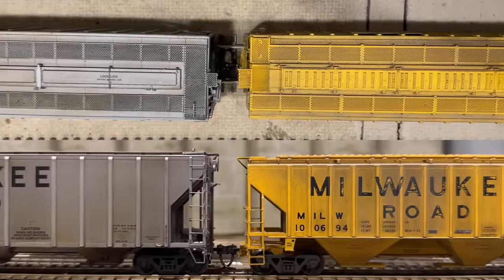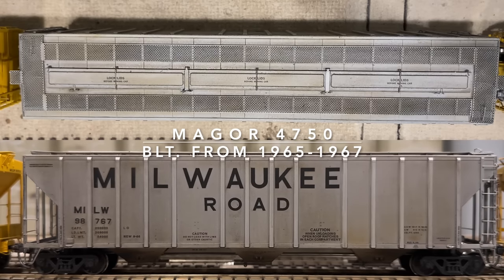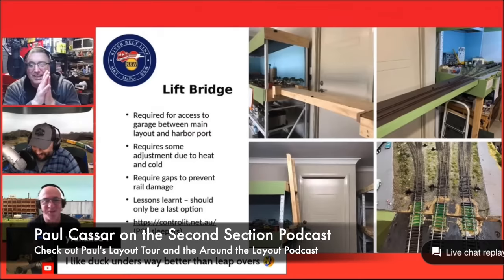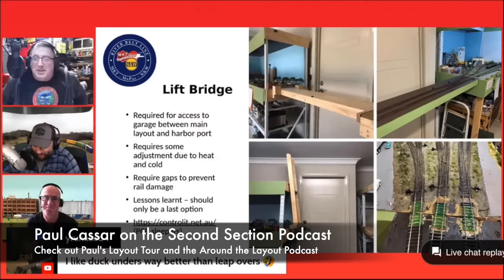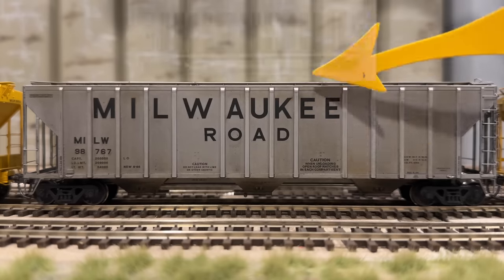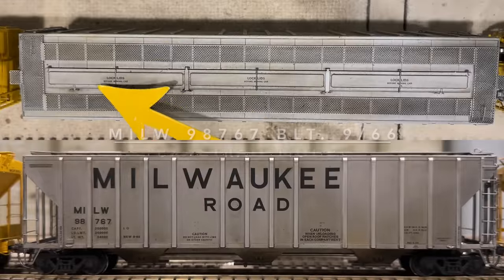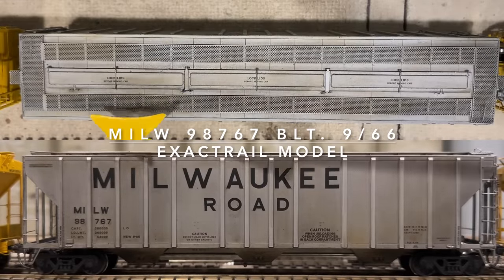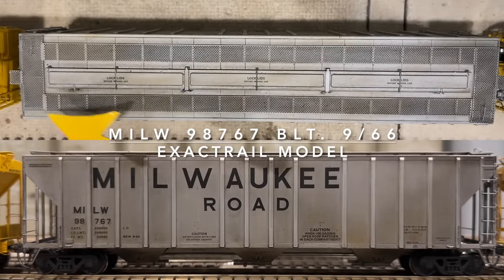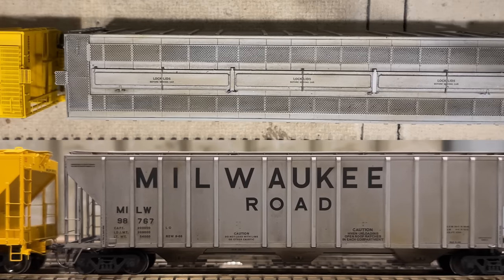After looking at the PS4750, we move on to the Magor 4750. The most notable feature is that these cars were made of aluminum — or 'aluminium,' as some prefer. The panels got really dark with weathering, but the ribs and weld seams on each side stayed fairly light. The roof has three different hatches across the top and a large flat roof walk. The key difference between the Magor 4750 and the PS4750 is the car material — aluminum.